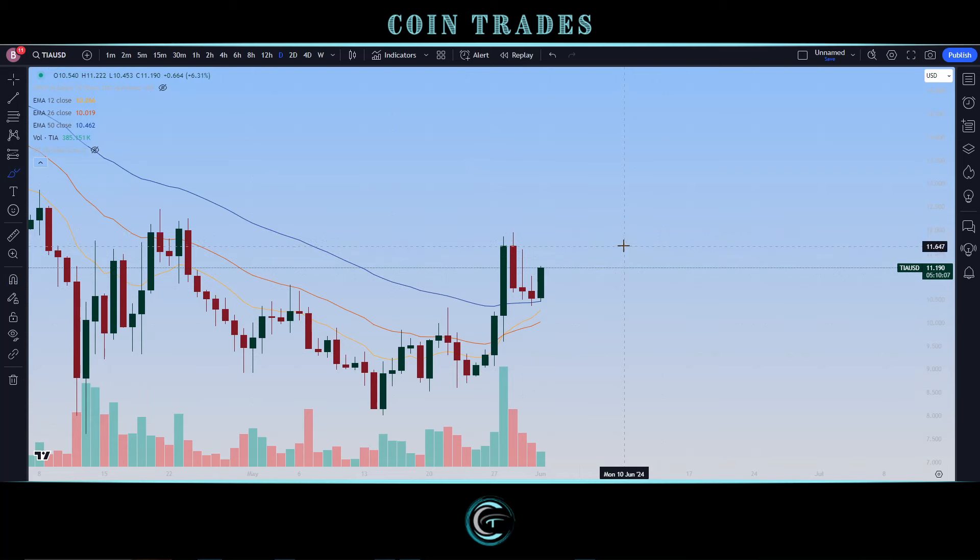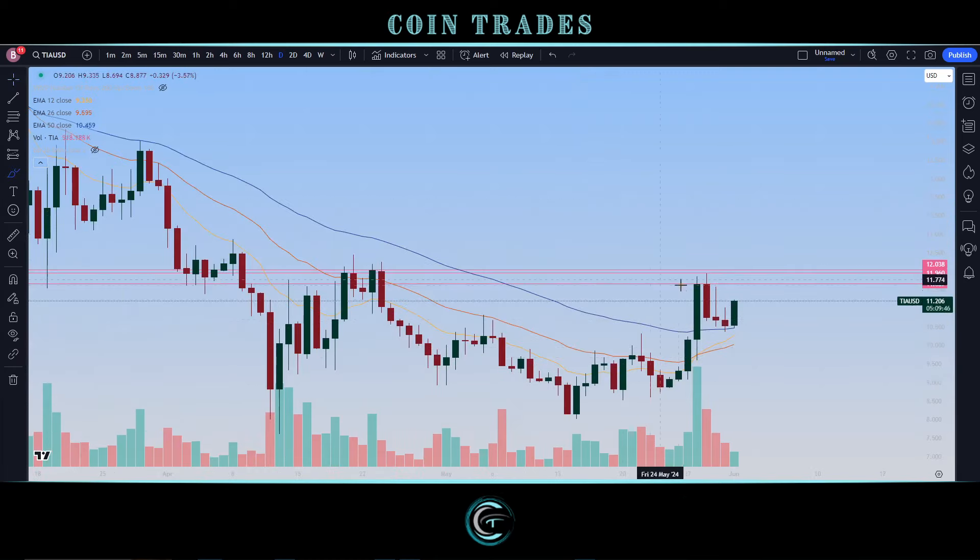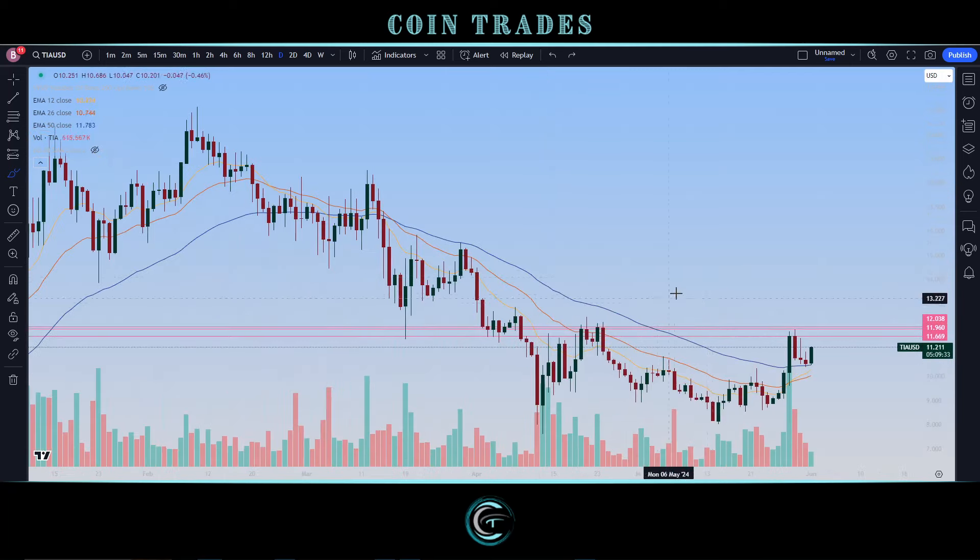In terms of upside resistance on top of that, we're going to look at several levels. We do have a lot overhead. Specifically, the most notable levels are 11.70, right up to about the 12 line, and just over 12 at 12.04. These are extremely relevant technical targets — you can see it's where we got stuck on the current move. Looking left for big points of resistance and big points of support, we know very strong technical levels coming in right around the 12 mark for Celestia.